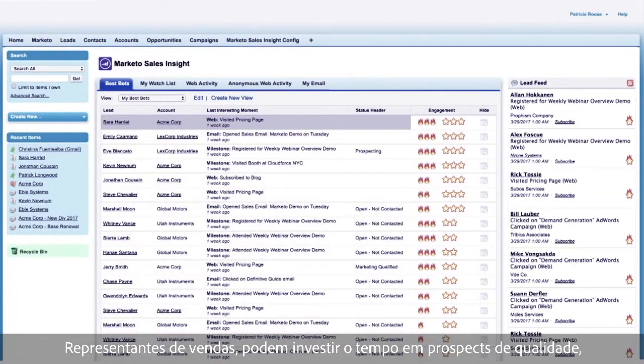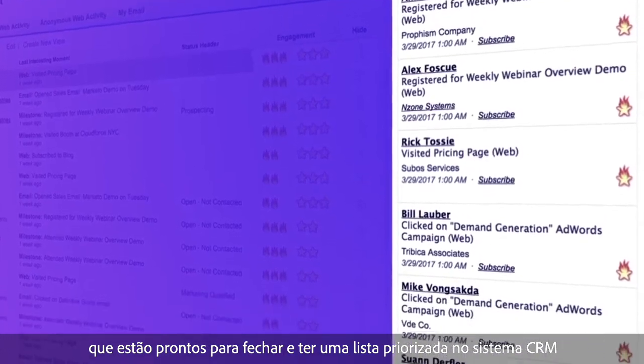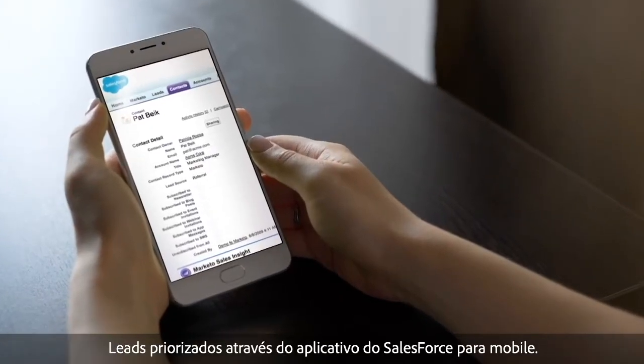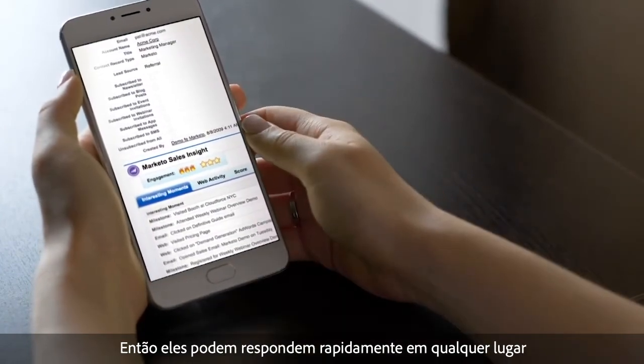Sales reps can now spend their time on quality prospects that are win-ready and get a prioritized list right in their CRM system or even their browser. If you use Salesforce CRM, your reps can access these hot leads through the Salesforce One mobile application so they can respond quickly while on the go.